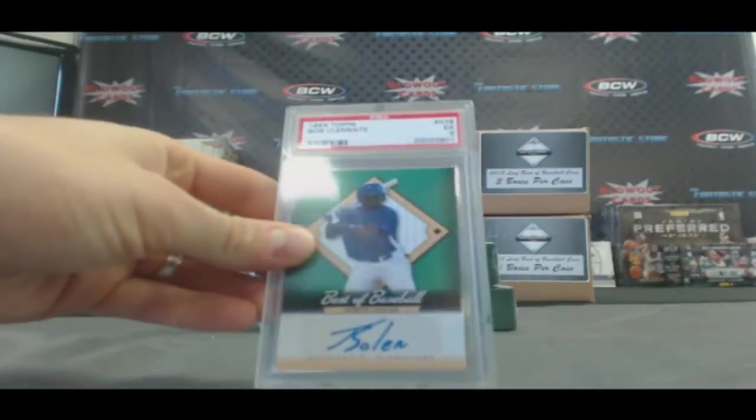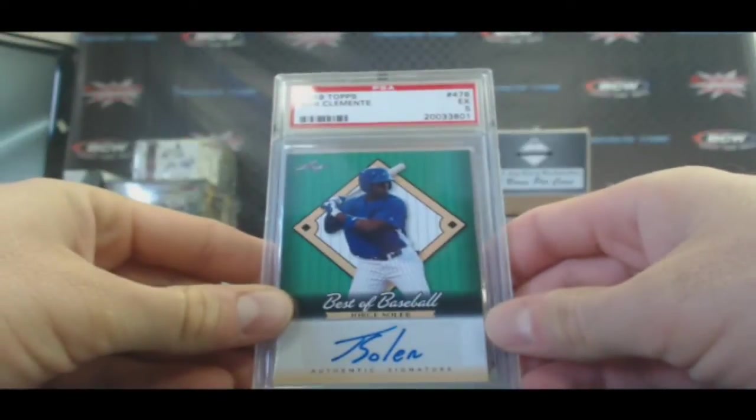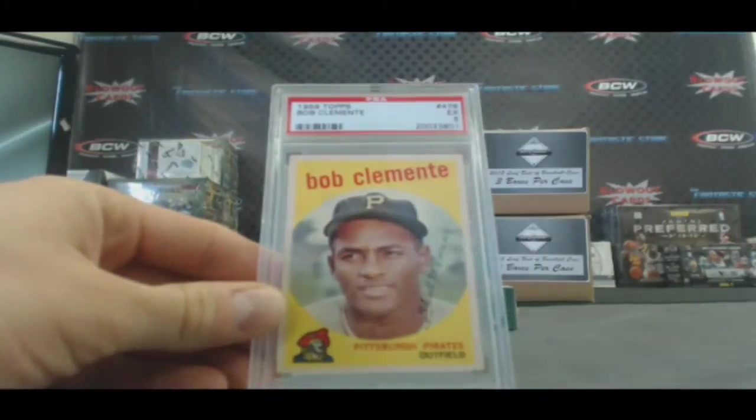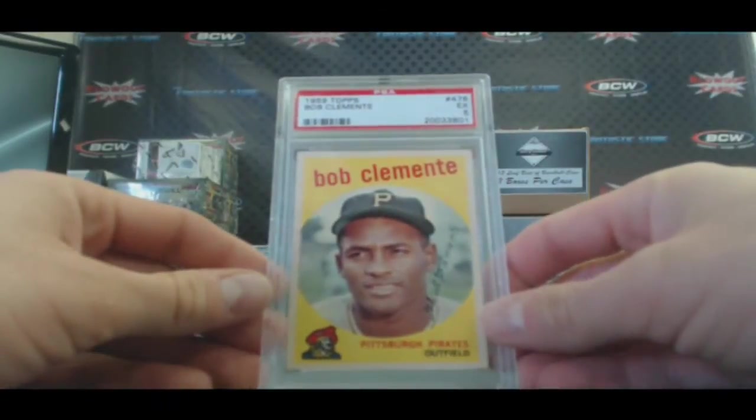Case one, box one. Start off with Jorge Soler autograph, and a 1959 Topps Roberto Clemente, PSA 5.